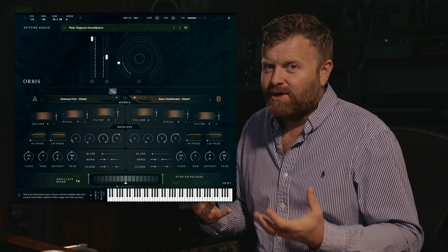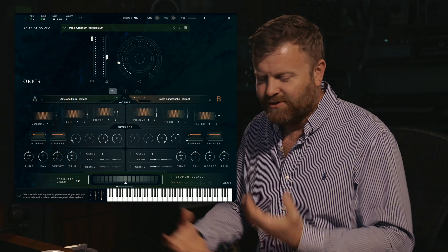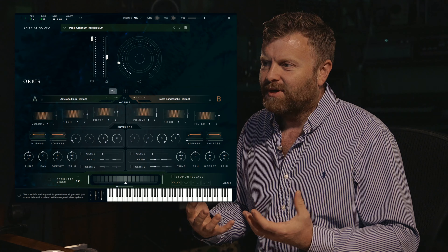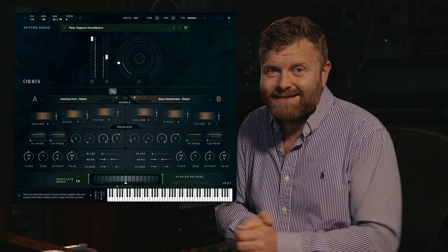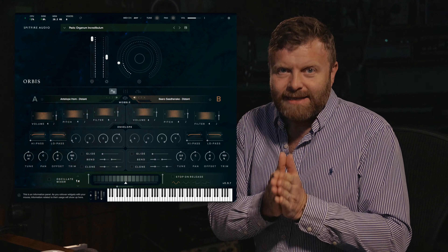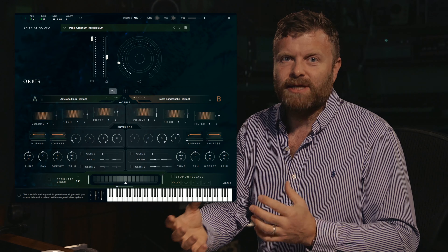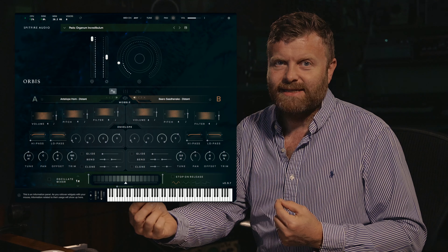To give you a very quick example right at the start: here's an immense, almost Blade Runner-type synth, created at least in part from an antelope horn. Let's start by looking at a clean sound and then we'll look at the different ways those have been treated before they actually reach the EDNA engine.